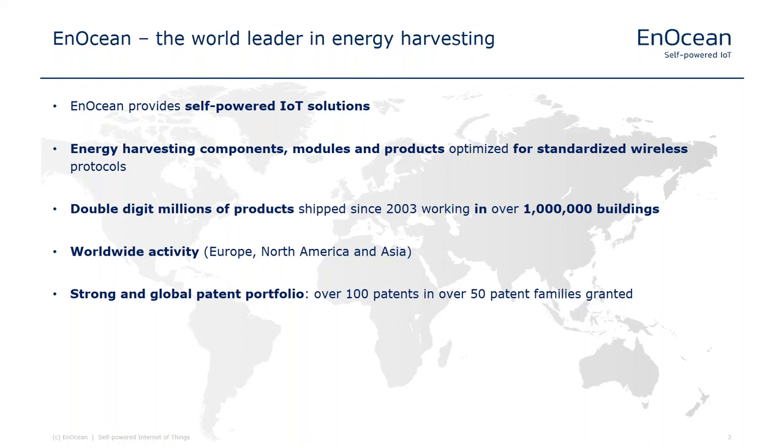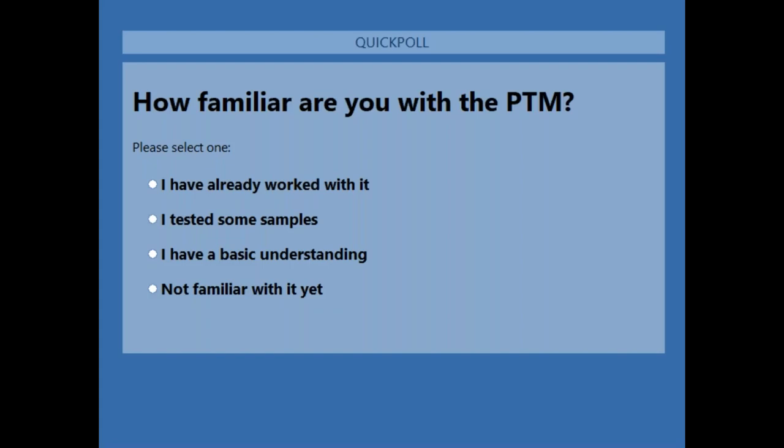Our sales team is active worldwide. We are based in Germany but have a team across Europe, North America, and the Far East. The technology we supply is backed by a strong patent portfolio with worldwide coverage. Before we start, we'd like to give you a short questionnaire to understand how familiar you are with our technology.